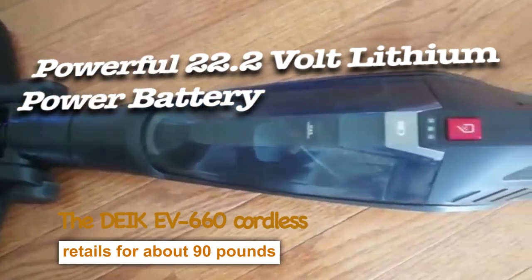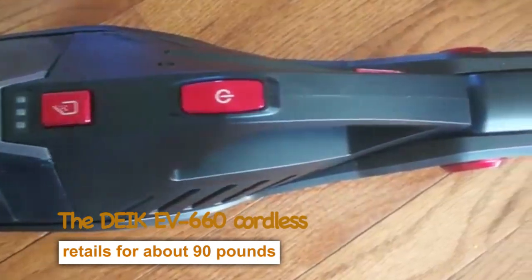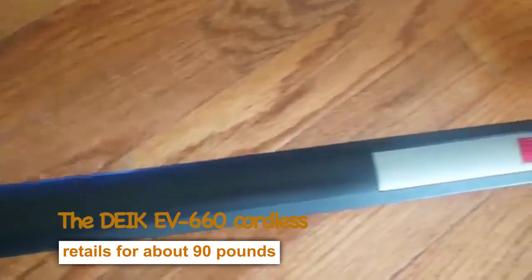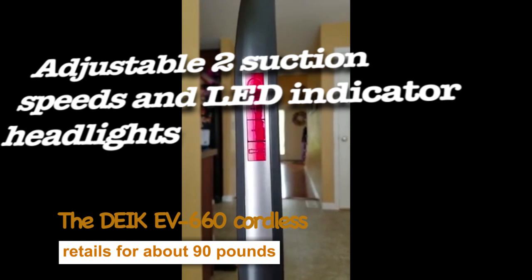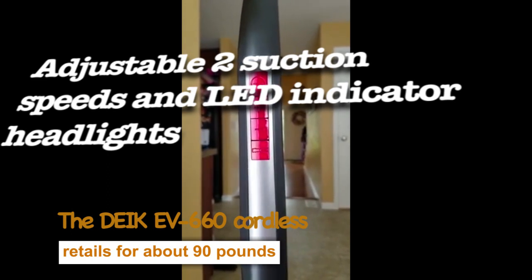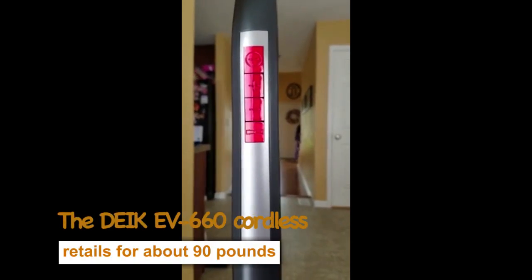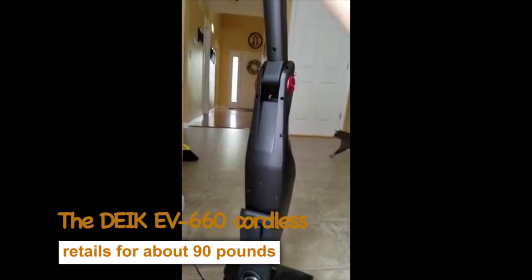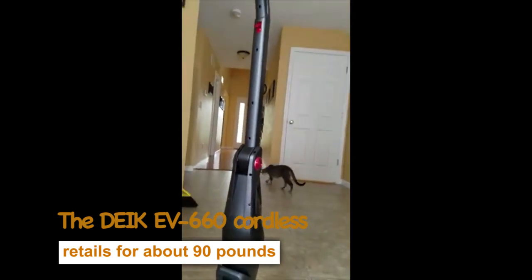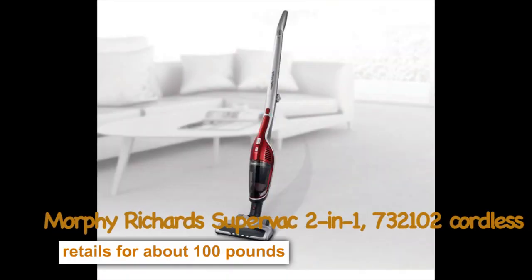The powerful 22.2-volt lithium battery guarantees a long service life of up to 30 minutes per charge, strong cleaning performance, and optimization for carpet and bare floors. It's lightweight and flexible. Its adjustable suction speeds and LED indicator headlights make cleaning more effortless. This bagless cordless vacuum is ideal if you live in a small household or flat and need a budget-friendly vacuum that works like a premium vacuum.